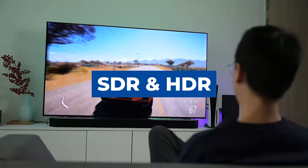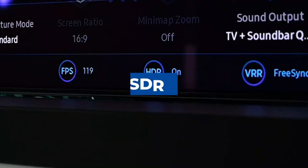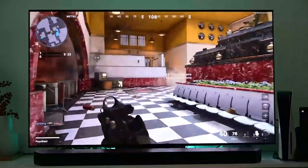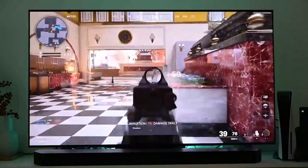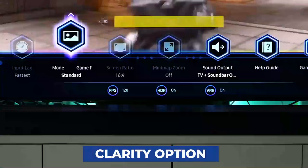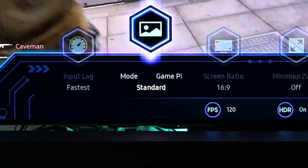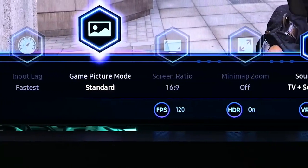For SDR gaming, don't change the color space when utilizing SDR while configuring your system. Keep the input lag on fastest and the SDR game mode on auto. You should leave the clarity option off, the contrast at 30, and the brightness at 50. Eliminate the contrast enhancer function and never change the color space manually.